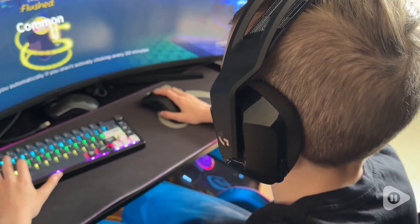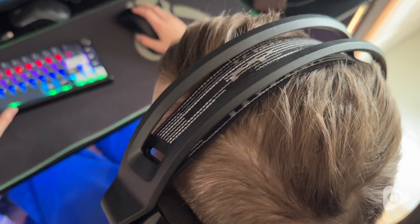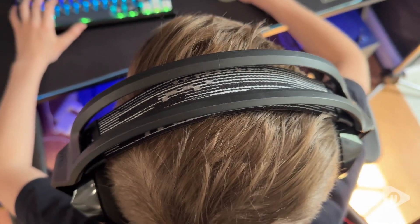Hello, this is Chantel from WTI. Our son really enjoys playing games with his friends and he is loving these gaming headphones by Logitech. They're the G733 model.